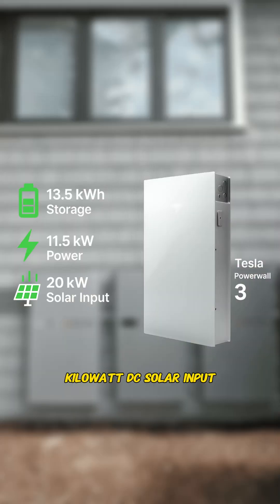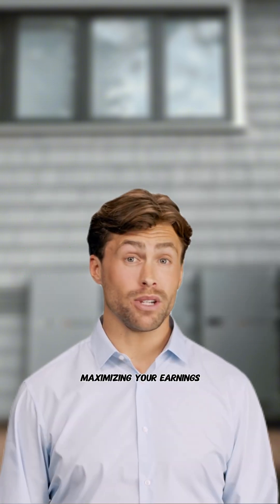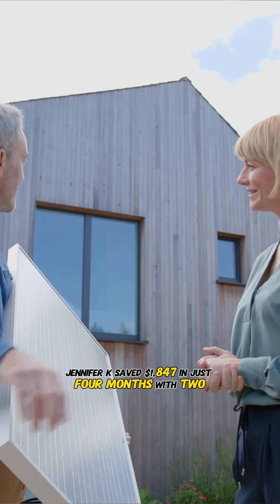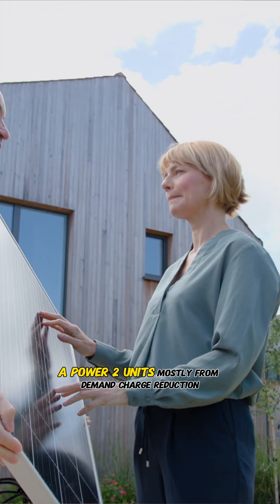Powerwall 3's 20 kilowatt DC solar input means it refills fastest between back-to-back events, maximizing your earnings. Our Mesa, Arizona customer Jennifer Kaye saved $1,847 in just four months with two aPower 2 units, mostly from demand charge reduction. Check the link in the description.